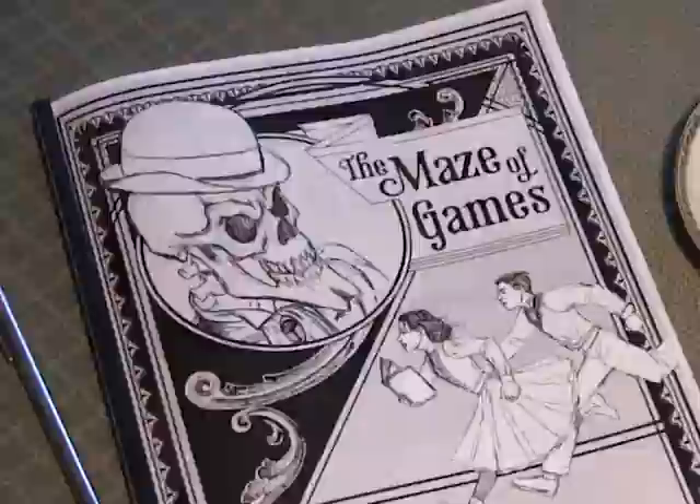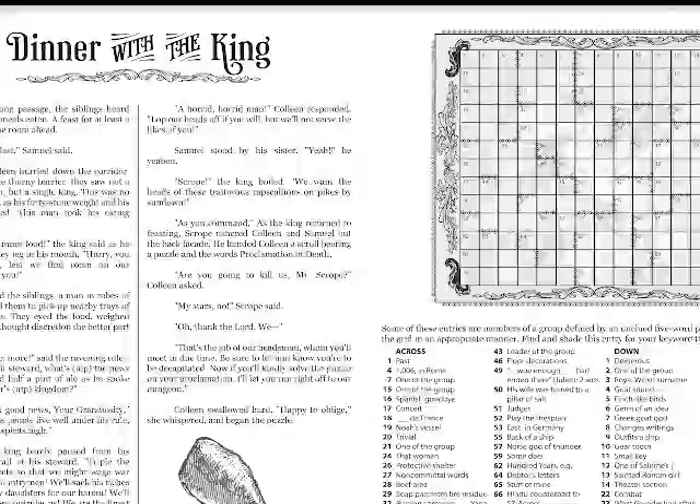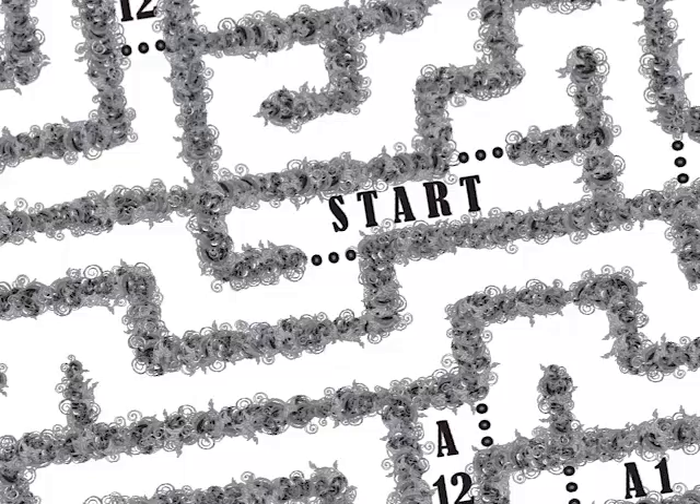Each two-page spread has a story installment on the left page and a puzzle on the right. If that's all there was to it, you could solve it just like any other book. But you can't, because the pages are in the wrong order. The entire book is a series of mazes. As you explore each maze, you encounter page numbers which tell you where to go next.